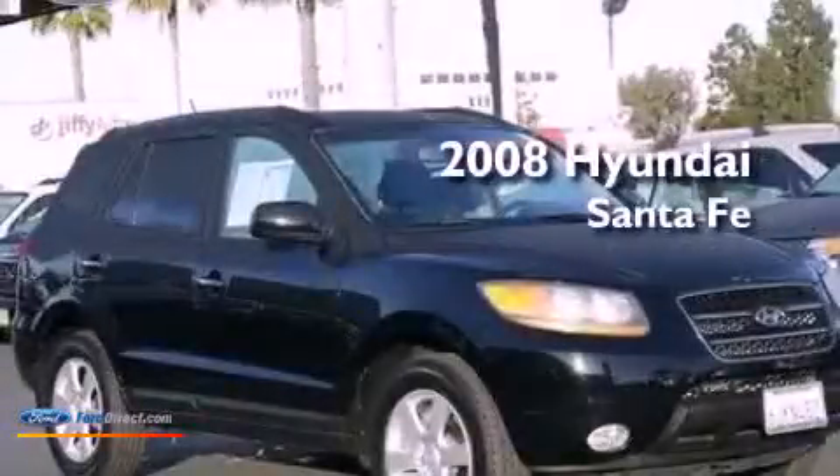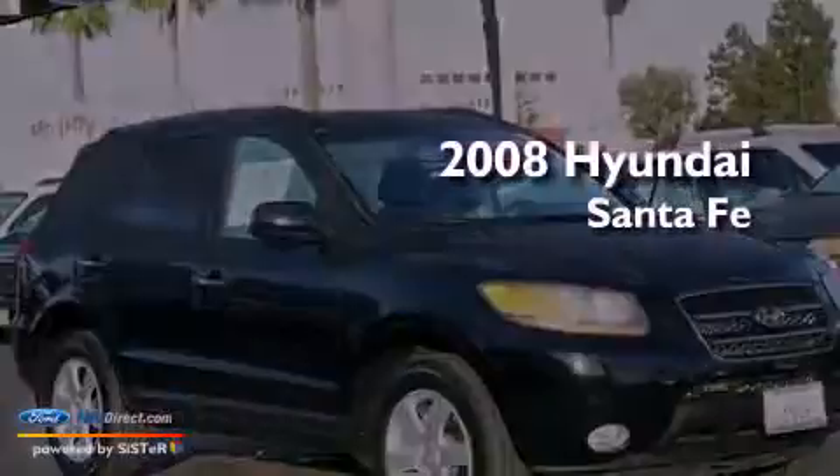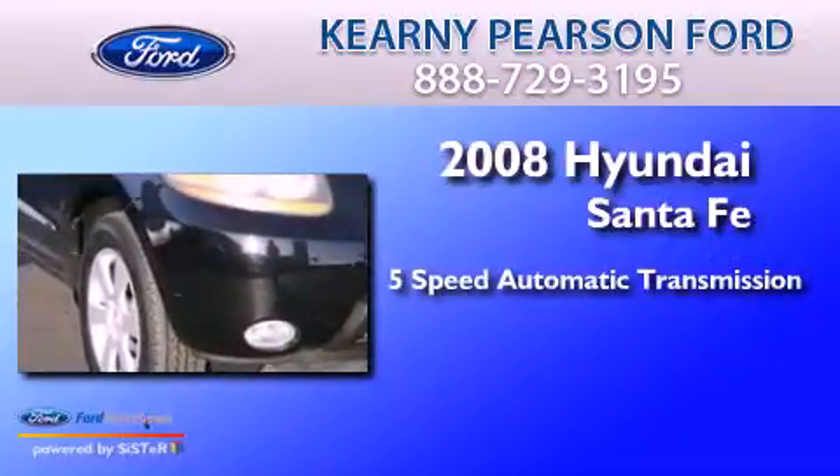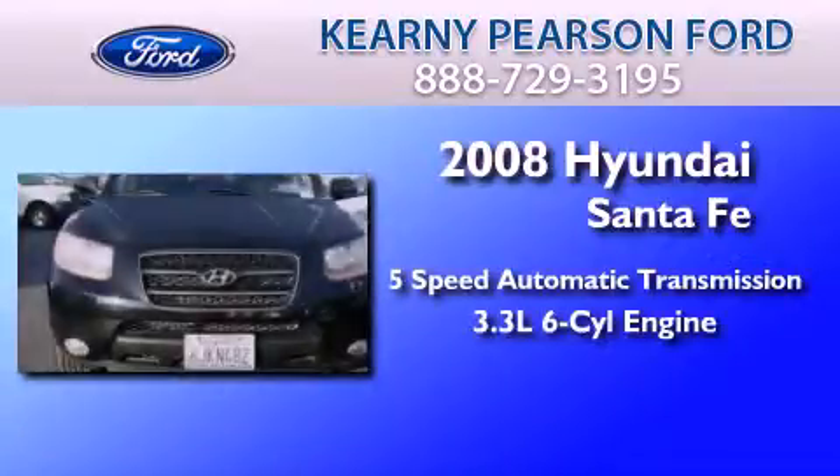This is a 2008 Hyundai Santa Fe. This crossover has a 5-speed automatic transmission and a 3.3-liter V6.